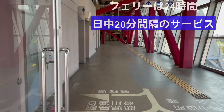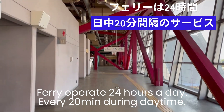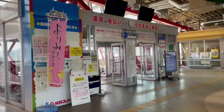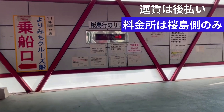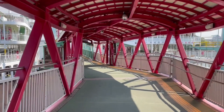The Sakurajima ferry operates 24 hours a day, typically running every 20 minutes during the day, making it incredibly convenient. Locals often use the ferry for commuting and school transport. Upon arrival at the entrance, I was surprised to find no payment area or attendant — the sign indicated that payment is made when disembarking, specifically upon arrival at the Sakurajima ferry terminal.